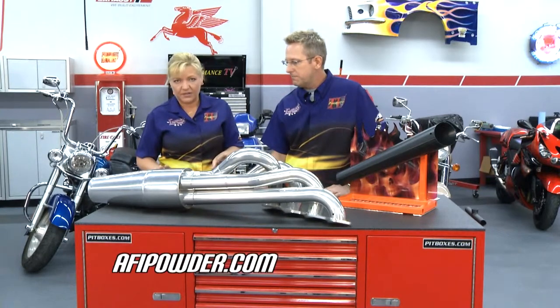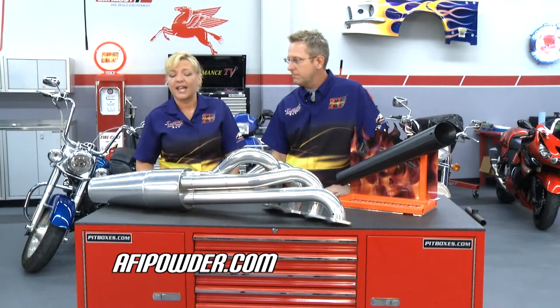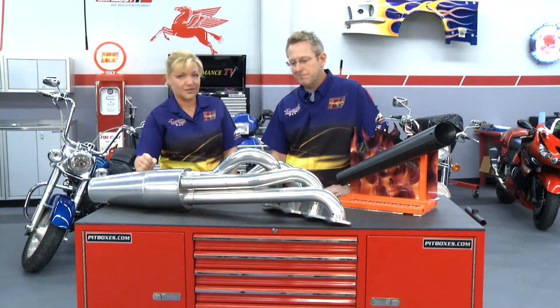You can find out about the complete line of Armor Coat coatings from Aesthetic Finishers and all of the other powder coating items that they do — just hop on their website, afipowder.com. That's this week's industry update.